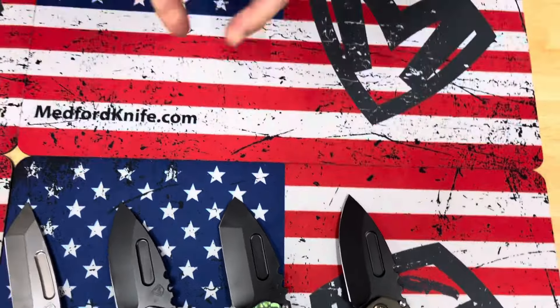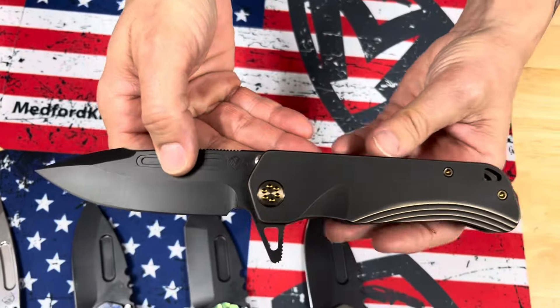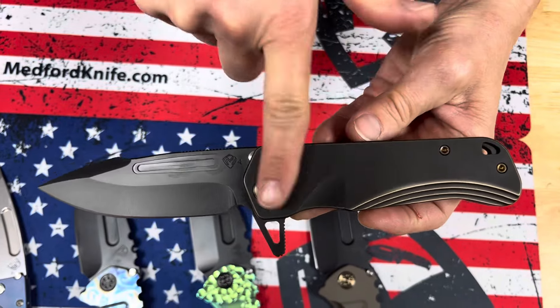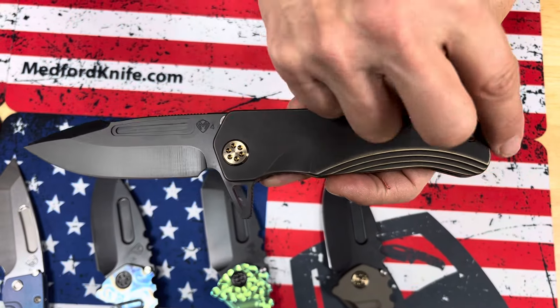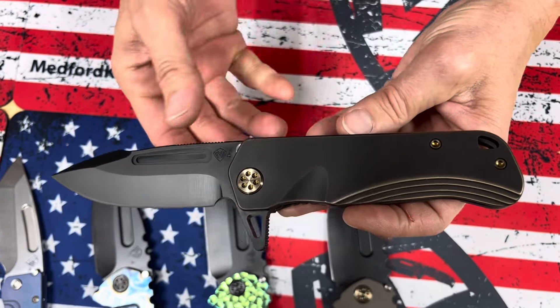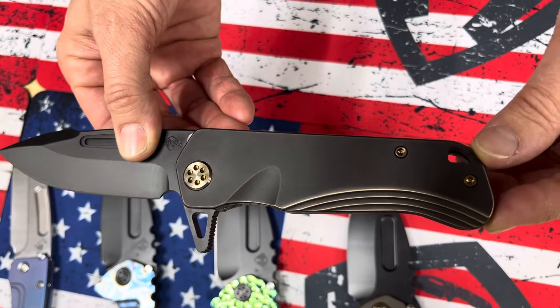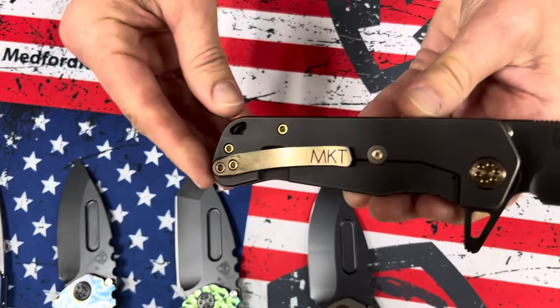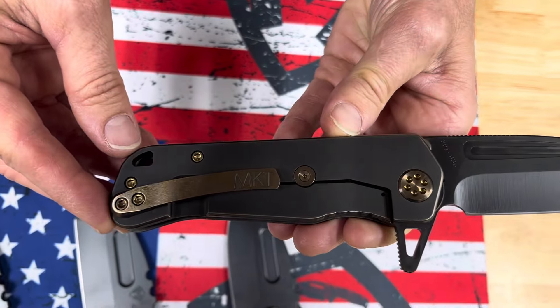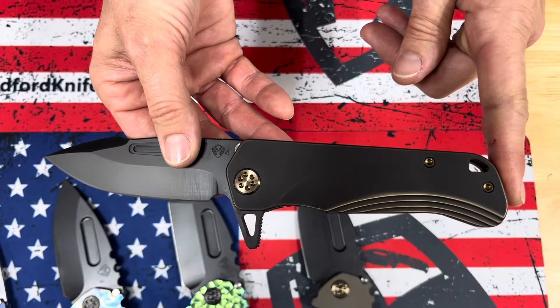This one here may not look like much, but this Proxima has a DLC blade and black anodized handles. Not only did they pinstripe around the perimeter, but they hit these tiered steps to make it look even more Art Deco than it already is. Bronze hardware and a brushed bronze clip. It just harkens back to that deco era.